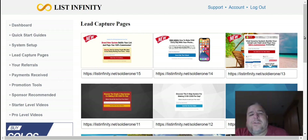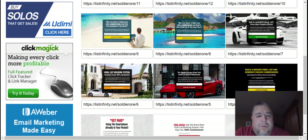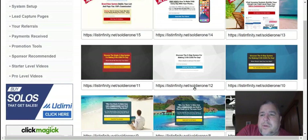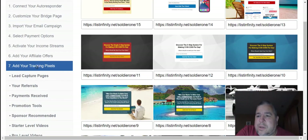Then there are the lead capture pages — there are a lot of these. As you can see, you have 15 different capture pages there. And this is the setup section — it goes through everything, the whole process. There are seven different things you have to set up, which is pretty simple.